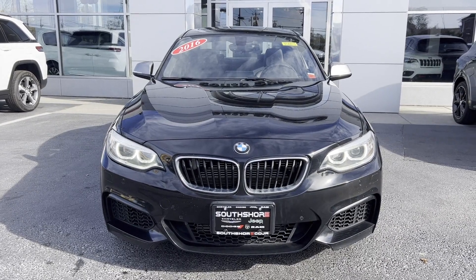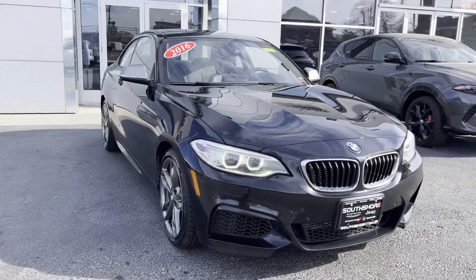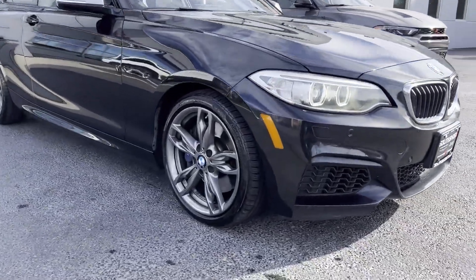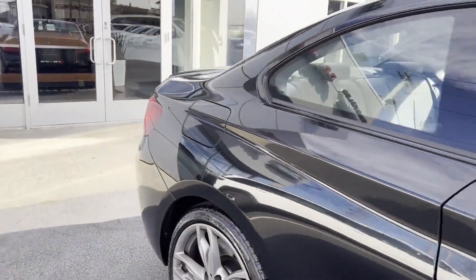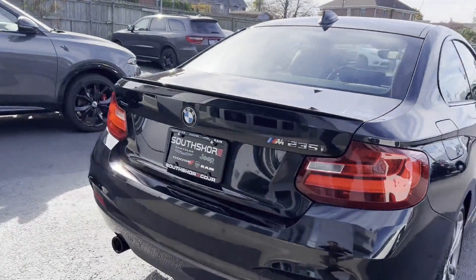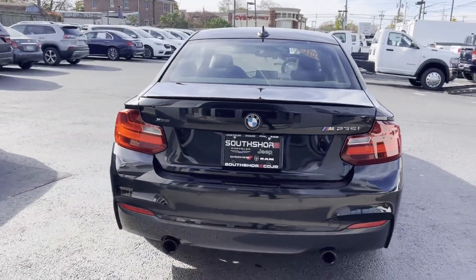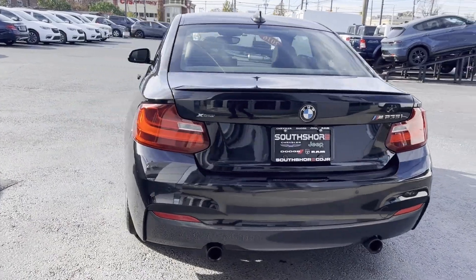2016 BMW 2 Series. With less than 43,000 miles on the odometer, this coupe is sleek and stylish with added comforts. It's cleverly designed to maximize convenience and comfort, with features such as side view mirrors with turn signals, satellite radio, and a turbocharged engine.